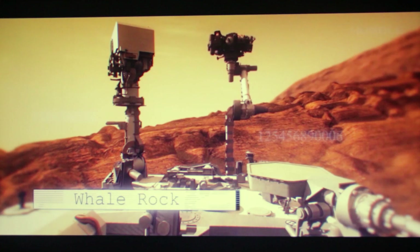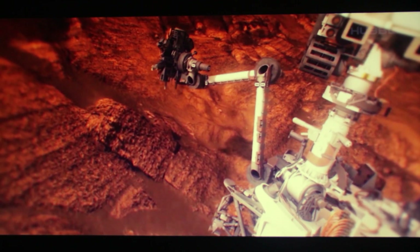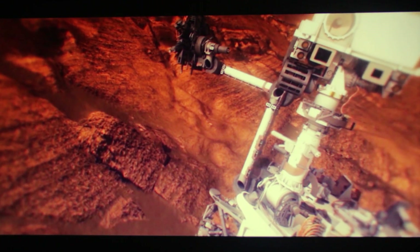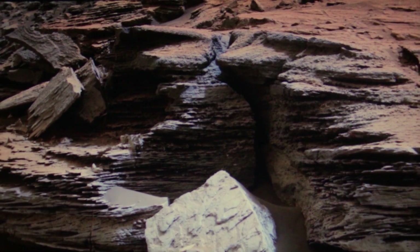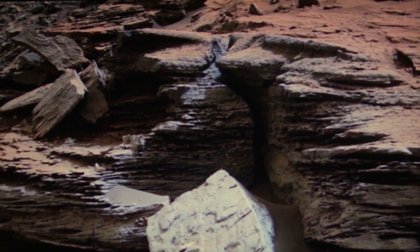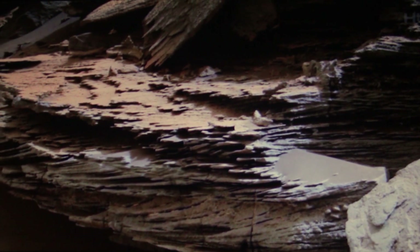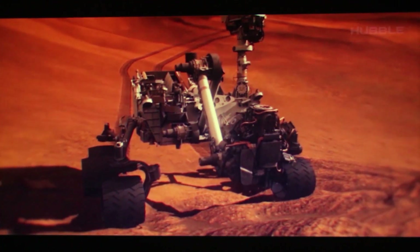Whale Rock is a prime textbook geology example of crossbedding of rock layers, also known as crosslayering. This phenomenon represents layering within a layer and at an angle to the main bedding plane. As a result, sedimentary structures are roughly horizontal units composed of inclined layers. Only water and air currents can have this effect on the rock.